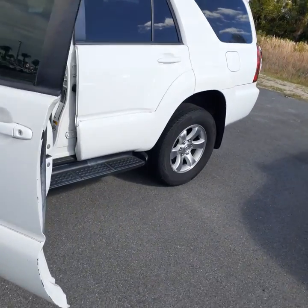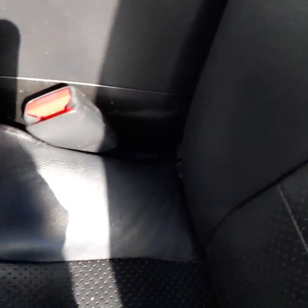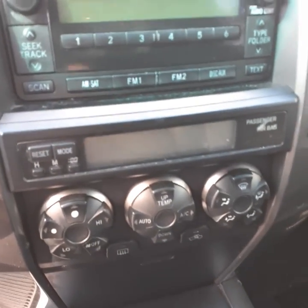Let me get you to the interior. This is the driver's seat right here — I want you to notice there are no rips or tears anywhere. Here's the center console with your AC and radio controls.